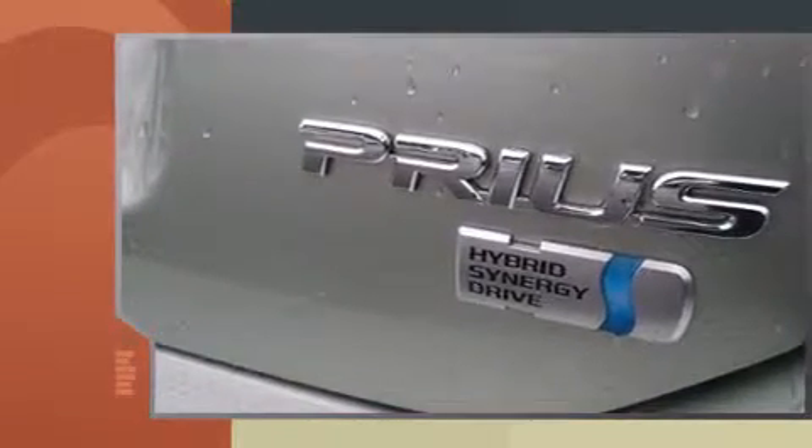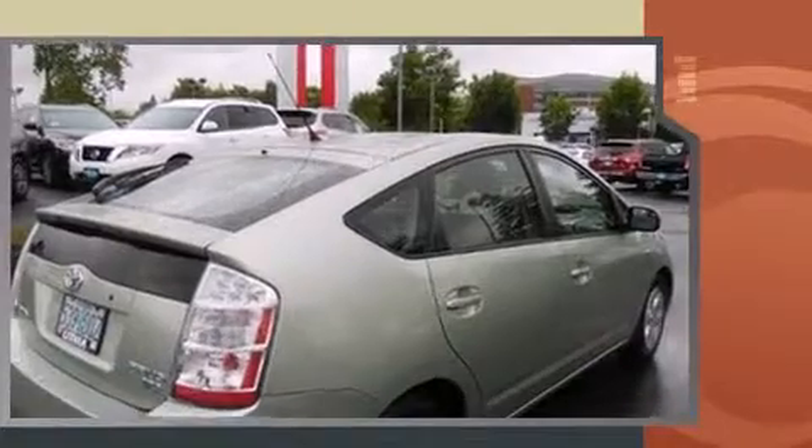Audio features include a CD player with AM-FM radio, steering wheel mounted audio controls, and six well-positioned speakers.